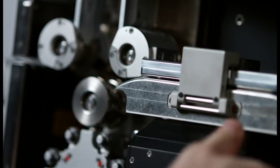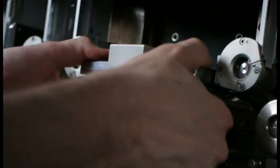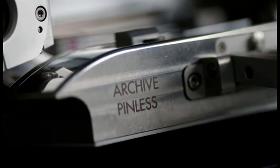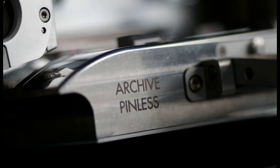All film gates can be easily swapped in just a few seconds: 35mm and 16mm wet and archive gates. The ARRI Scan offers the hardware to suit any task and any material.